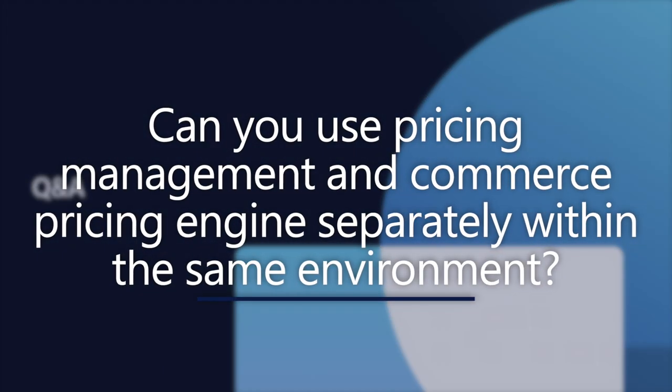Can you use pricing management and the commerce pricing engine separately within the same environment, or must you pick one? You can use both within the same environment. If an order is created through supply chain management or through integrations in SCM, it uses the pricing manager within SCM. But if the order comes through a commerce POS or third-party system, then pricing management uses the CSU-based pricing API. So it can be used in the same environment.